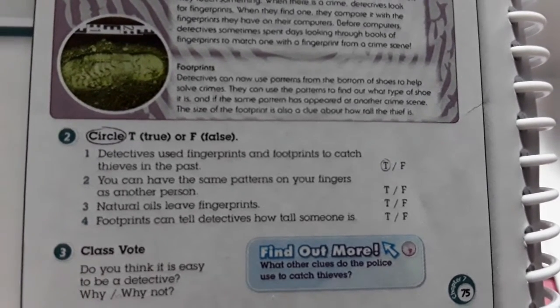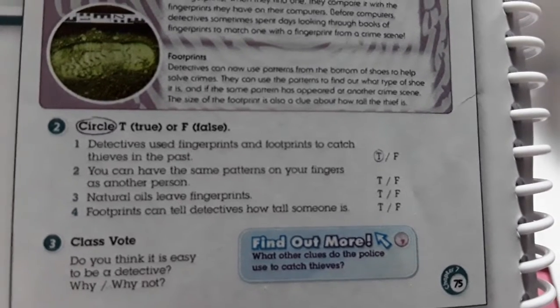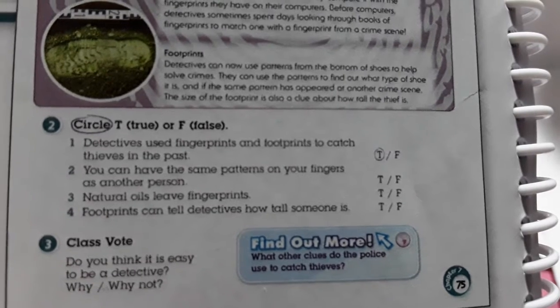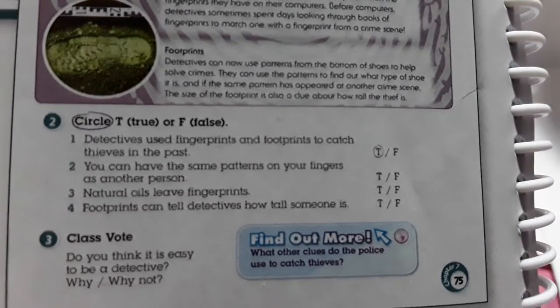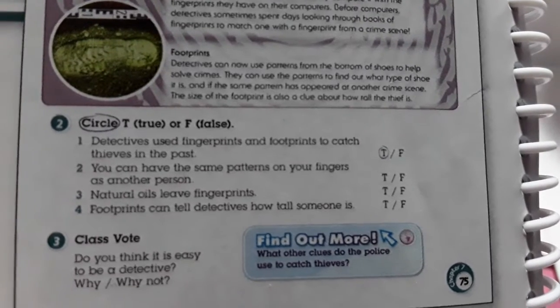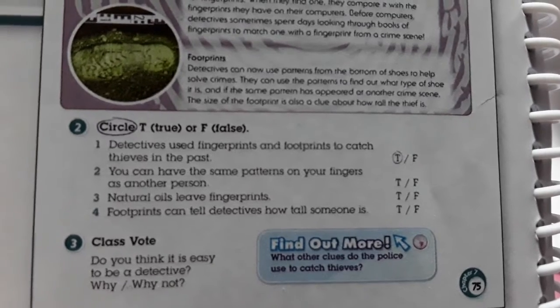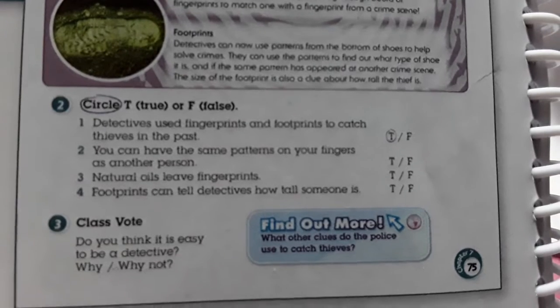Y retomando el tema del coronavirus, por eso tenemos que lavarnos tanto las manos, porque como nosotros segregamos una grasita de las manos, ahí es donde se queda el coronavirus. Es por eso que todo el mundo está: lávate las manos, pues a lavarnos las manos, porque esa grasita mantiene el virus en las manos. Si no lavamos las manitas, se muere el virus.